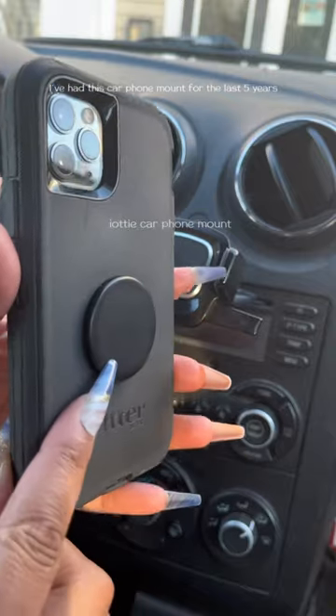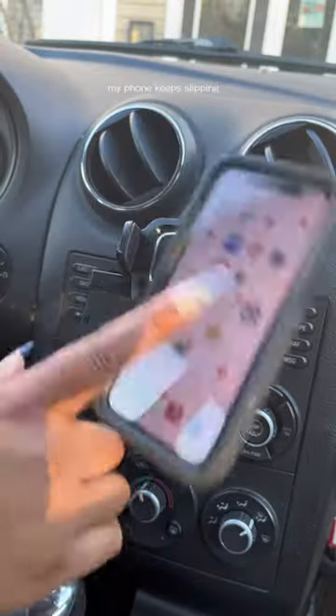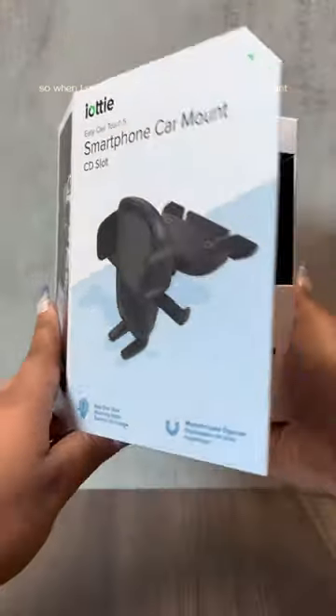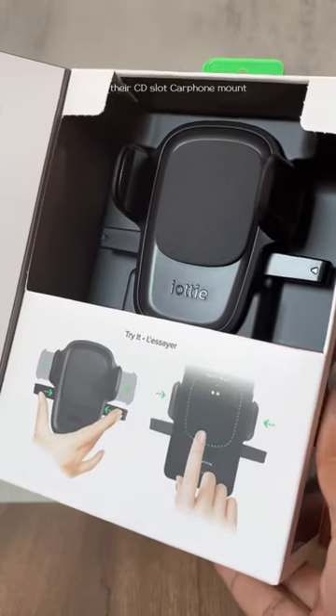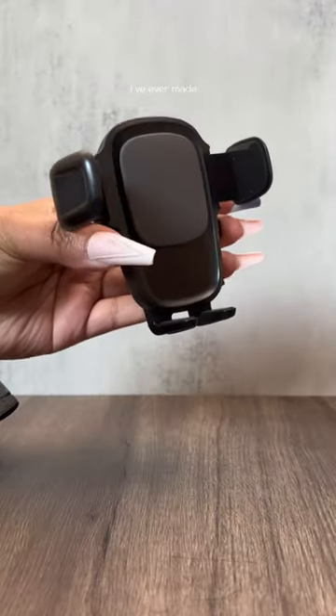I've had this car phone mount for the last five years, but since I started using this heavier phone case, my phone keeps slipping. So when I saw iOddy came out with this new mount, I had to get it. This is their CD slot car phone mount and it's one of the best car accessory investments I've ever made.